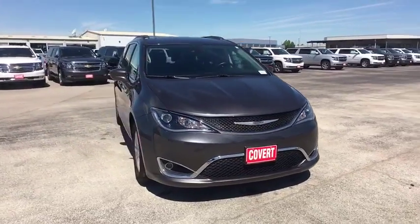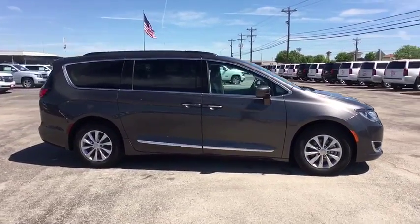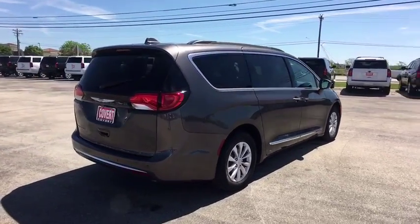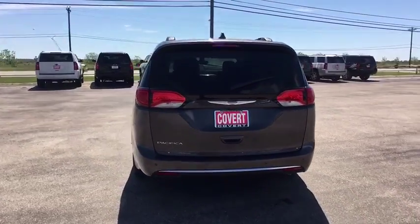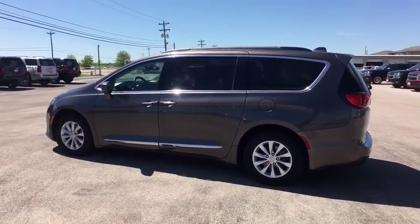The 2017 Chrysler Pacifica. The Pacifica crossover features the driving attributes of a sedan and the utility and space of a minivan or SUV. The Pacifica has top-notch safety scores, an upscale interior, and a spacious cabin that leaves room for your family to grow. This vehicle has less than 45,000 miles. Here are some of this vehicle's great options.